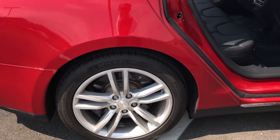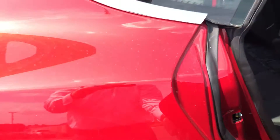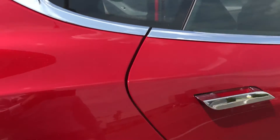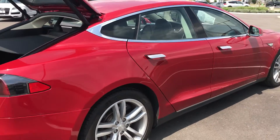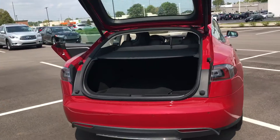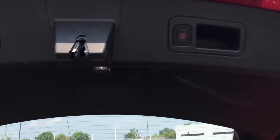Rear wheel, back seat. And here's your back trunk with the cargo cover, floor mats, and electric tailgate.